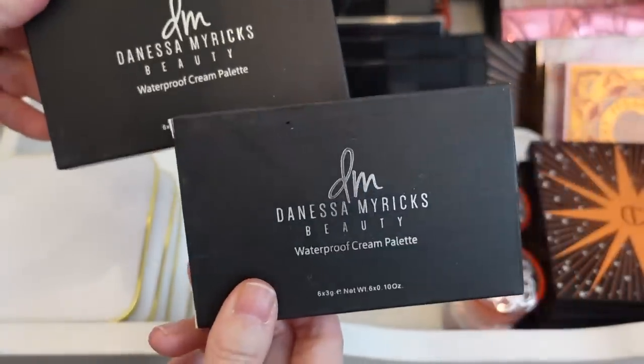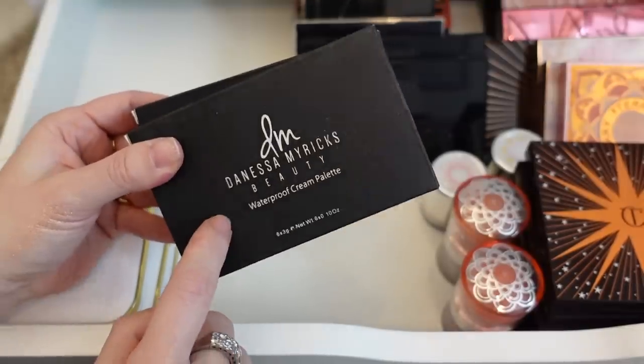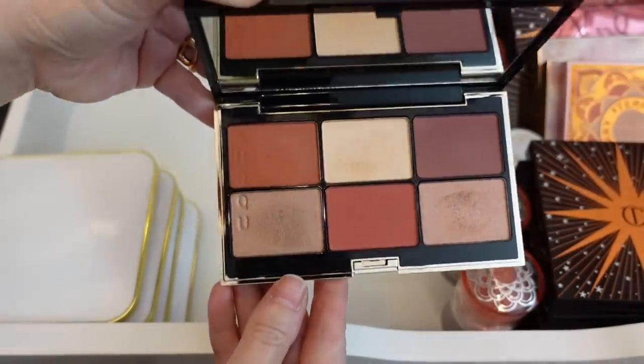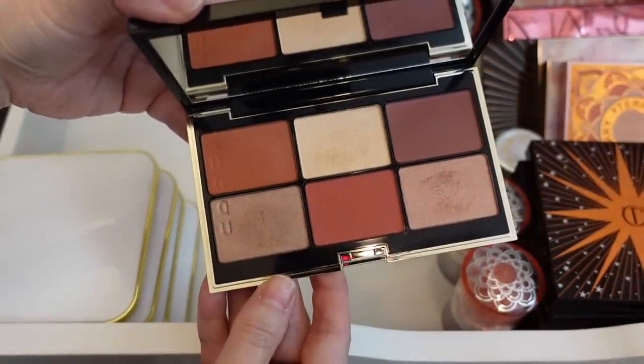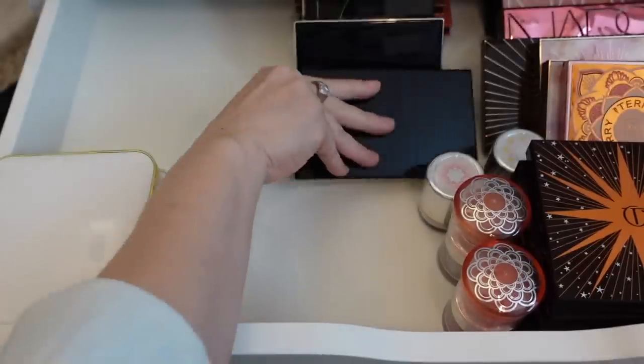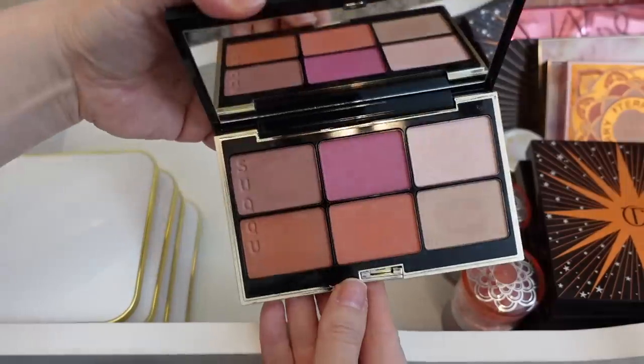I have a couple of Danessa Myricks waterproof cream palettes that I haven't even used yet — I need to do a shop my stash — so I'm definitely holding on to these. I have some of the newer Suku face palettes; these are relatively new so I'm going to be holding on to these. This one is number 102 and then this one is 101.